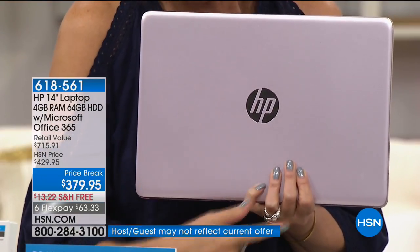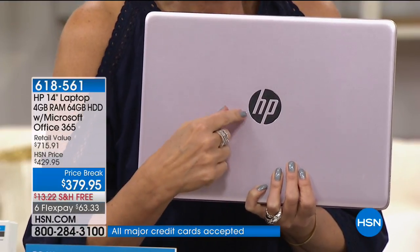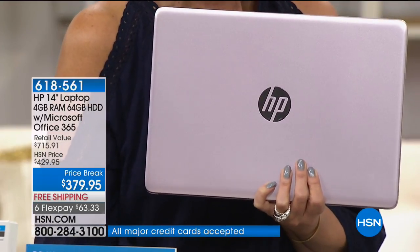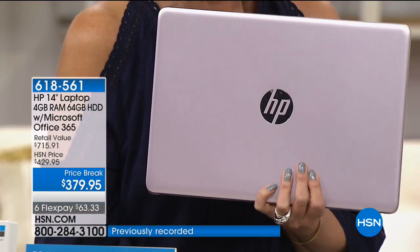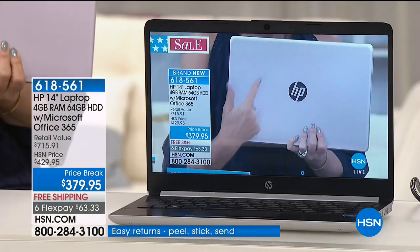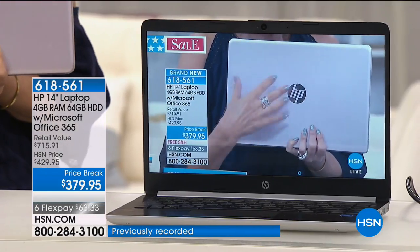A lot of computers don't have Microsoft Windows in them. This is full Windows 10 — not the mobile version. This is Windows 10 CE, the Creator Edition, the October 2018 update. This is what our most expensive computers have. It is the exact same full operating system. So you've got the biggest names in tech inside of here and you've got a price break today.